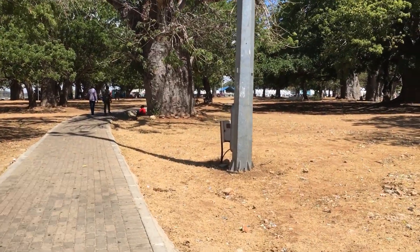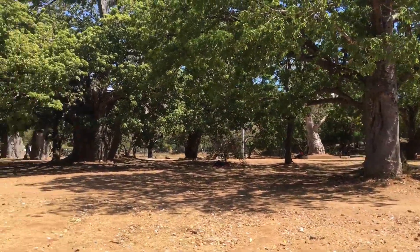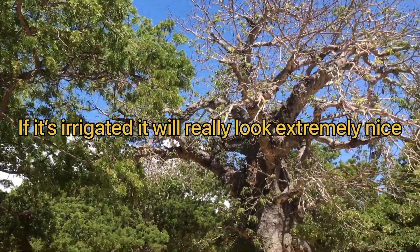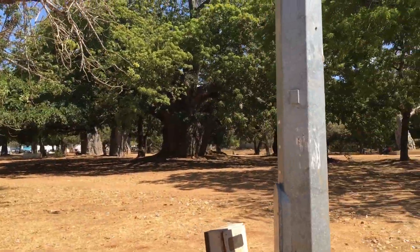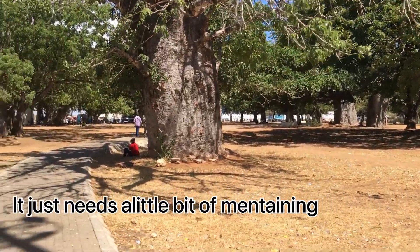And the reason I say it's more of a park is you can see people are relaxing under the trees. It's more like a park where people can just take walks and enjoy the shade.